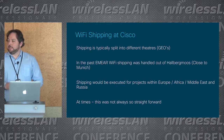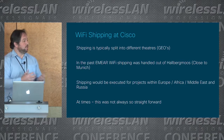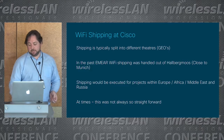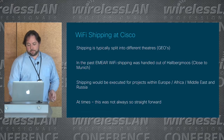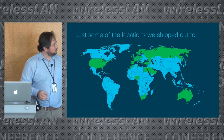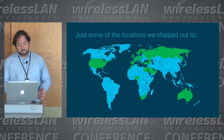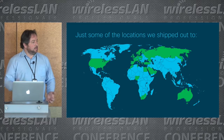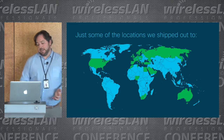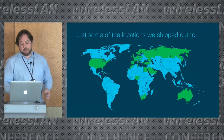If we're dealing with EMEAR, you're not necessarily always shipping within Europe, and under circumstance you're running into issues with customs. Just a handful of the locations we've shipped out to in recent years are listed here. The challenging ones are typically those in Africa and the Middle East — they're the ones where we've run into the largest amount of issues, and they require extra special care when shipping out to.